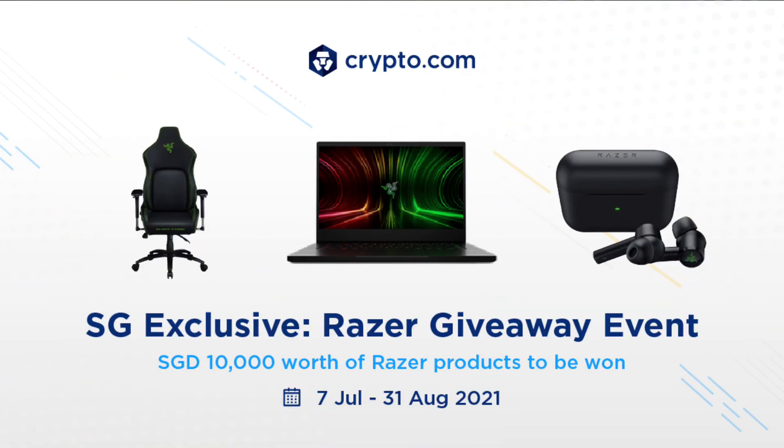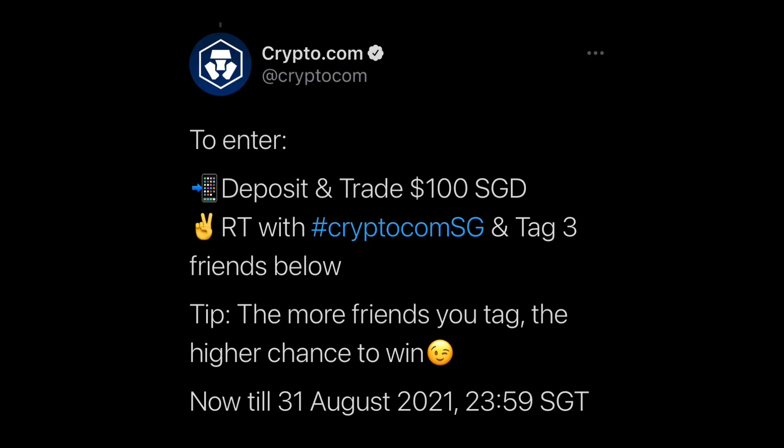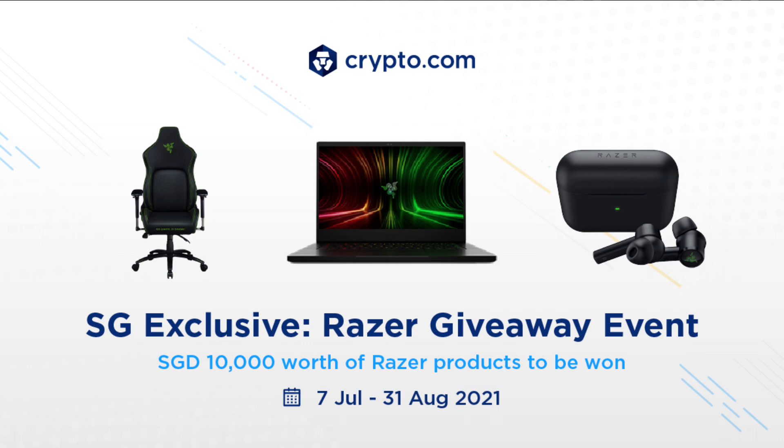By the way, if you're in Singapore, Crypto.com has announced an exclusive campaign — a Razer giveaway for SG users. Over $10,000 Singapore dollars worth of Razer products to be won, including 1 latest Razer Blade 14-inch laptop, 4 Razer Iskur Gaming Chairs, and 10 Razer Hammerhead True Wireless Pro earbuds. To enter, just deposit and trade $100, then retweet on Twitter with @Crypto.com SG and tag 3 friends. The more friends you tag, the higher your chance to win. The giveaway runs until August 31, 2021 at 2359 SG time. Check the video description for the giveaway tweet.